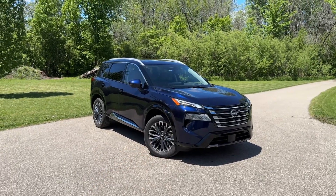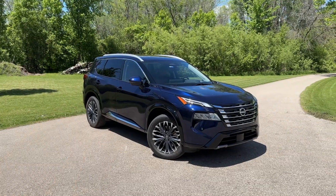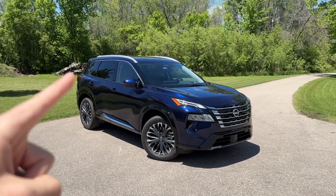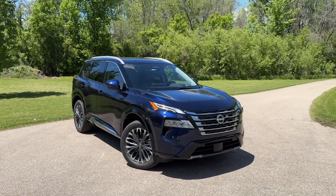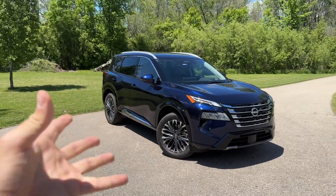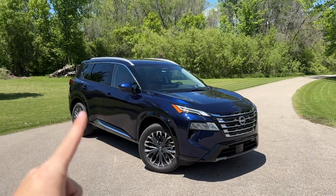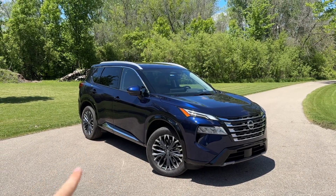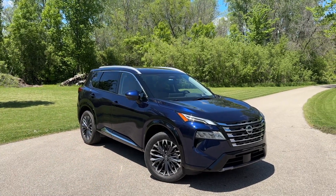This is the 2025 Nissan Rogue Platinum. It features a slight safety update for 2025: it now has level 2 autonomy with Nissan's ProPilot Assist 2.1, making this compact crossover one of the most advanced self-driving vehicles you can buy in North America right now. Let's take a detailed walk around, see what it looks like statically, and then get it on the freeway to experience ProPilot Assist 2.1.